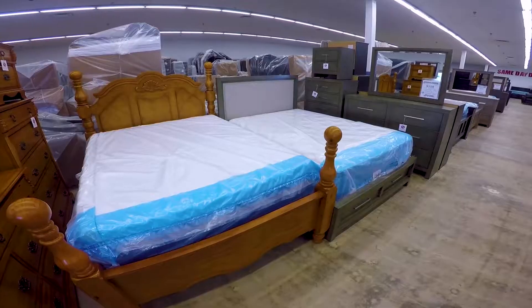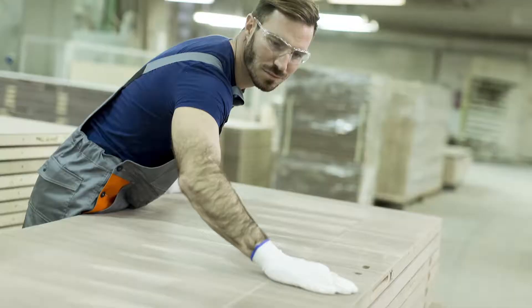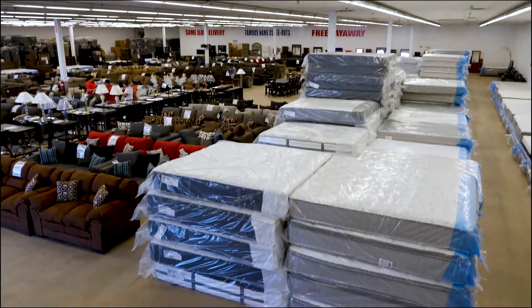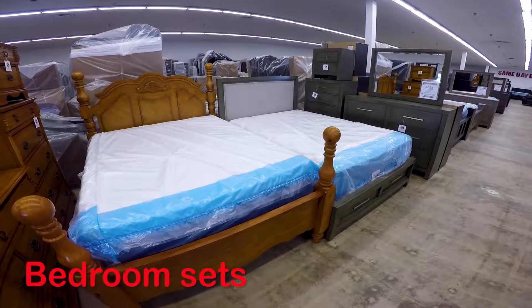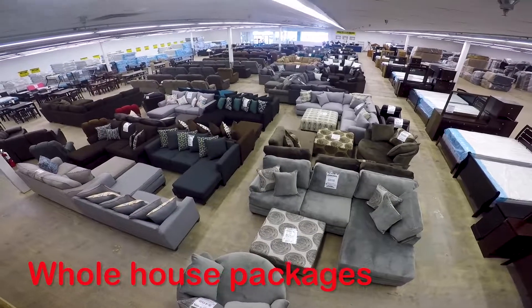Here at American Freight we have a saying: everybody needs a place to sit, sleep, and eat. Everything is so expensive these days, we want to offer the everyday individual an affordable furniture and mattress solution. We buy direct from the manufacturer and ship them to the local warehouses here, and without expensive showrooms and low operating costs, we pass the savings on to the customer. The most important thing to consider when buying furniture is quality, price, and style. Everybody's needs are different, and we offer something for everybody. We offer bedroom sets, dining sets, seven-piece living room packages from $498, and whole house packages starting at $998.